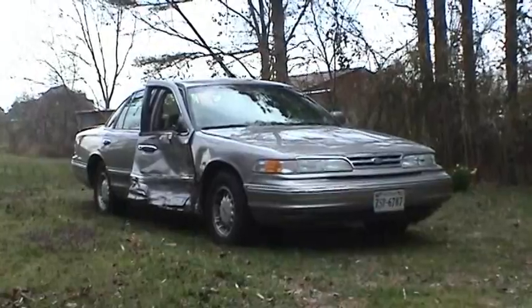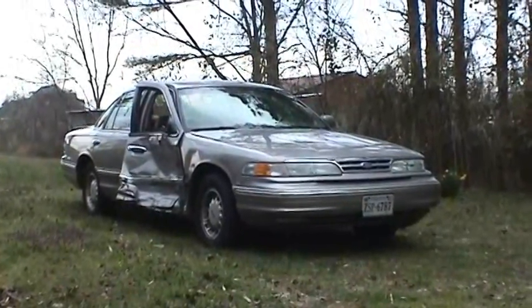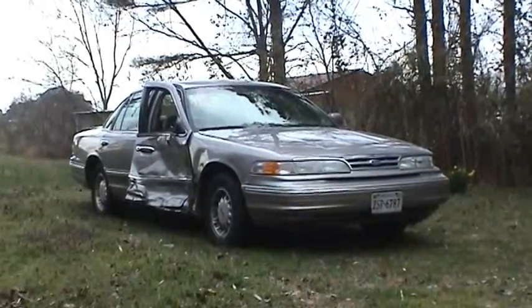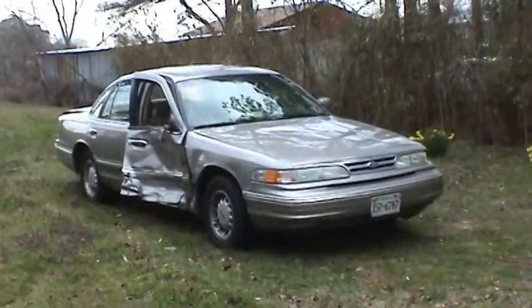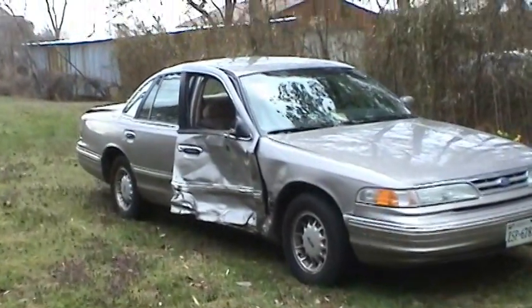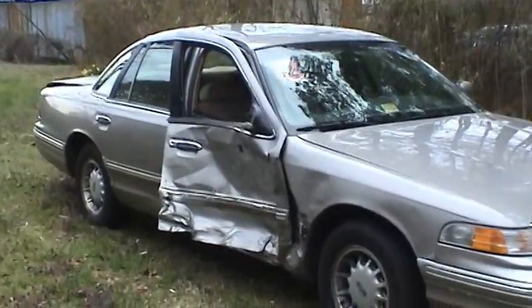Just how tough is a 1995 Ford Crown Victoria? Unfortunately, this past Tuesday, March 12, 2013, I had the chance to find out. In the early morning commute on a rainy day to work, I got hit in the passenger side by a rather large tow truck.